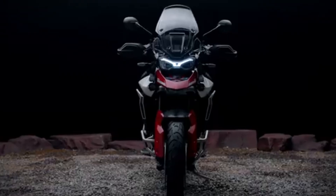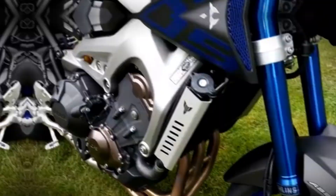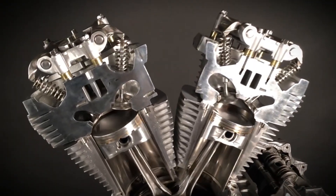Let's break down every motorcycle engine you'll come across. I'll explain what each one is, how it feels to ride, and what you should know before you choose a bike. Let's get into it.